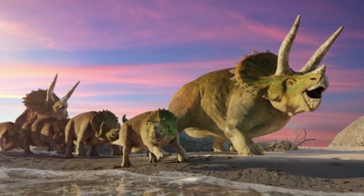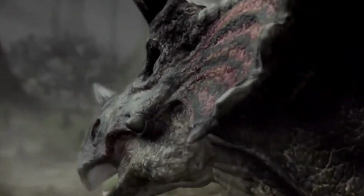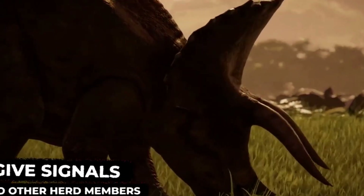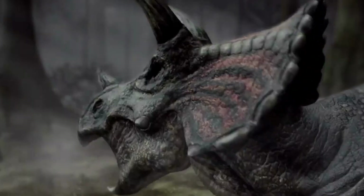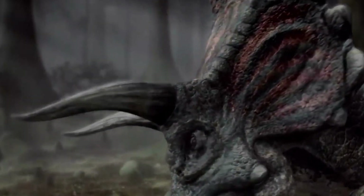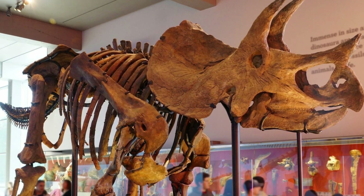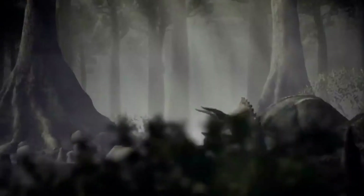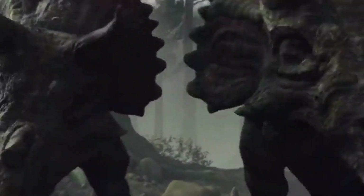Triceratops may have communicated with each other through vocalizations, body postures, and even visual displays. These behaviors would have allowed them to establish hierarchies, maintain social order, and communicate vital information within their herds. Scientific studies and fossil evidence continually provide us with intriguing insights into Triceratops' behavior. From their social dynamics to their means of communication, these discoveries paint a vivid picture of a complex and vibrant species that roamed our planet millions of years ago.